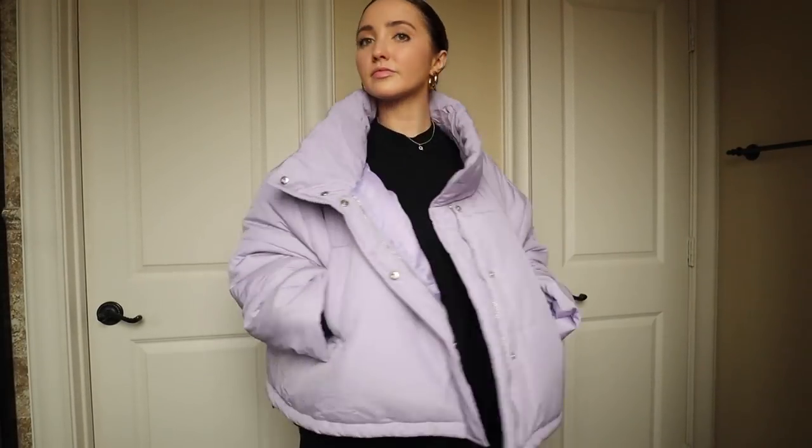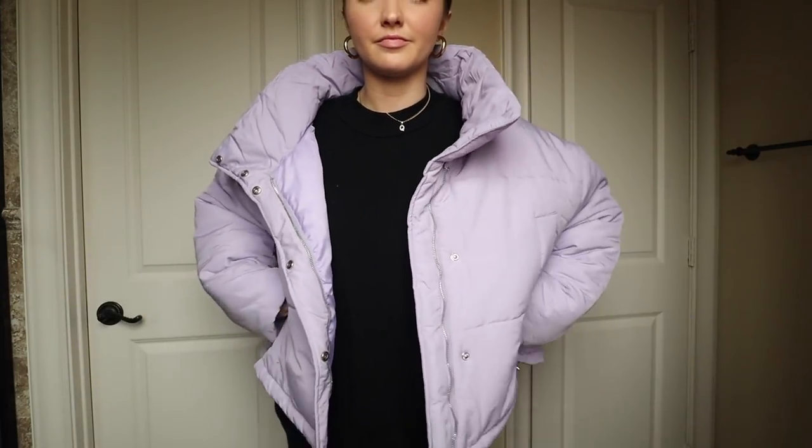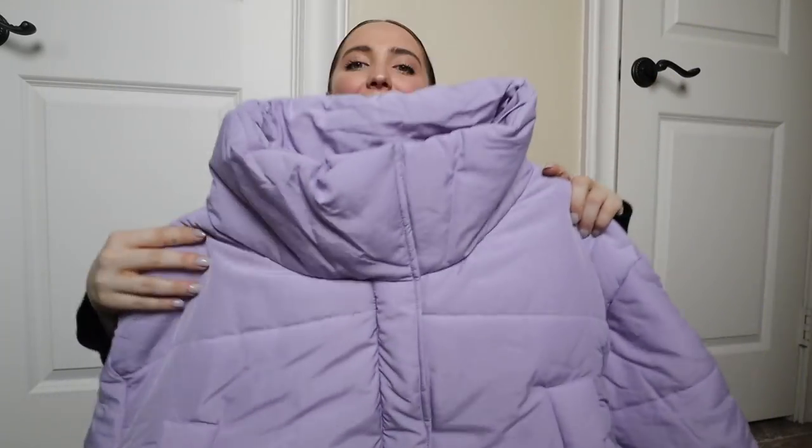I also have this other puffer that is so very cute — it's this lavender puffer. Oh my gosh, how cute! It's not too long; it's this beautiful lilac-y color. I think it's the cutest thing ever. Again, all this stuff is at really great prices because Boohoo is super affordable — I think it's probably the most affordable out of any of the stores I shop at.